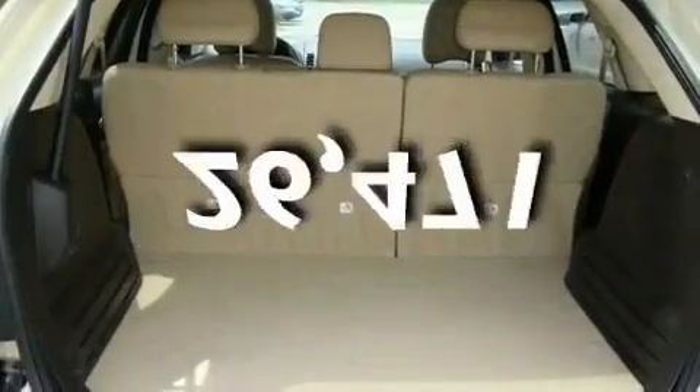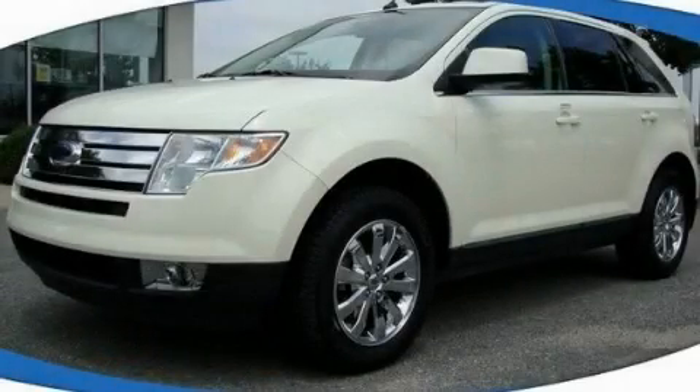This vehicle has fewer than 27,000 miles on the odometer. Please call today to reserve this vehicle for a test drive.